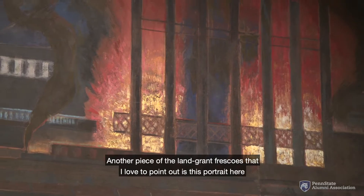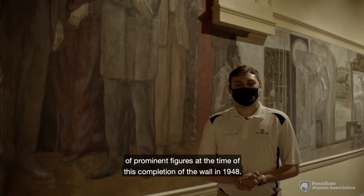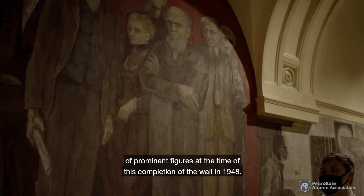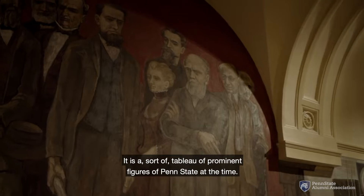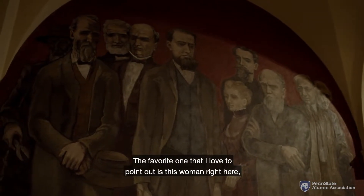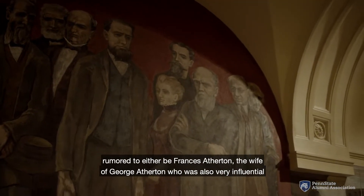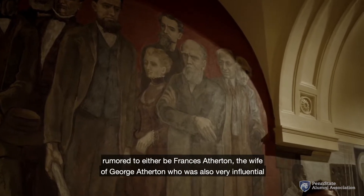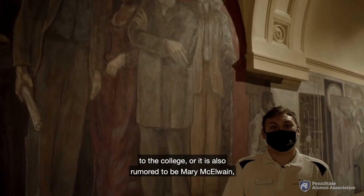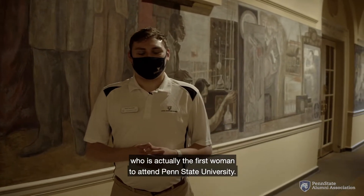Another piece of the land grant frescoes I love to point out is this portrait of prominent figures at the time of the 1948 wall completion — a tableau of prominent Penn State figures of that era. My favorite to point out is this woman right here, rumored to either be Frances Atherton, the wife of George Atherton who was also very influential to the college, or rumored to be Mary McElwain, who is actually the first woman to attend Penn State University.